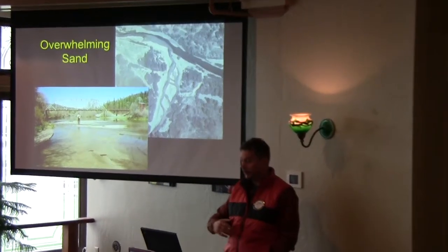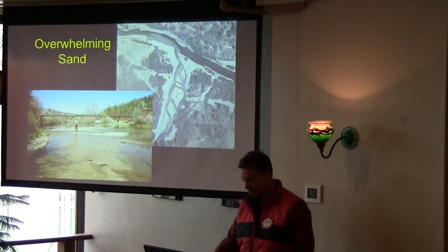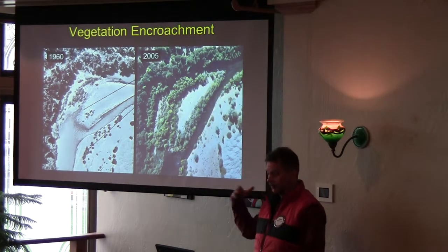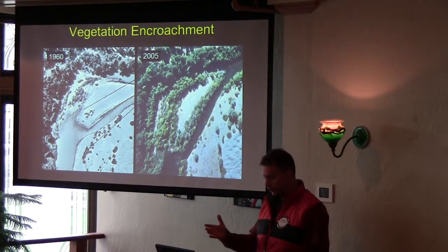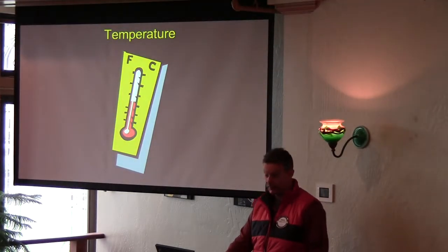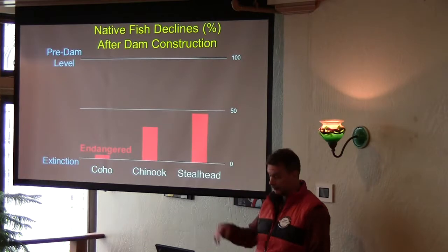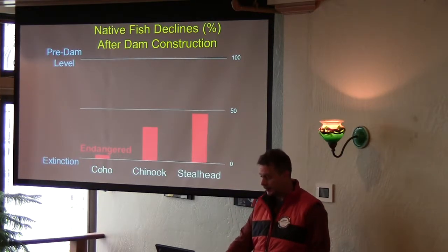When you take the water out of the river and you log the watersheds, the river fills up with sand. The other thing that happens without floods is that vegetation comes in more than it should, and it basically constricts the river channel down and they have temperature issues. As a result, there were massive fish declines — upwards of 96%, depending on the species of salmon.